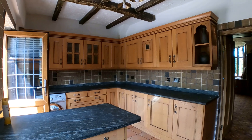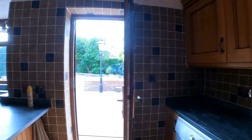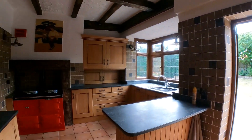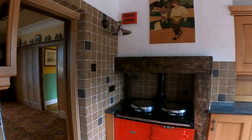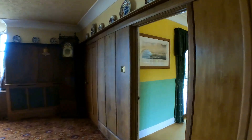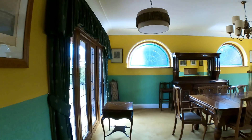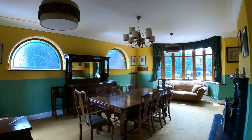From there we've got the access out into the rear garden, which we'll take a look at a little bit later on in the tour. Next up we're going to head through into the dining room, then we'll go upstairs and take a look at the bedrooms. The dining room itself offers a beautiful triple aspect with huge amounts of light flooding through from each angle.